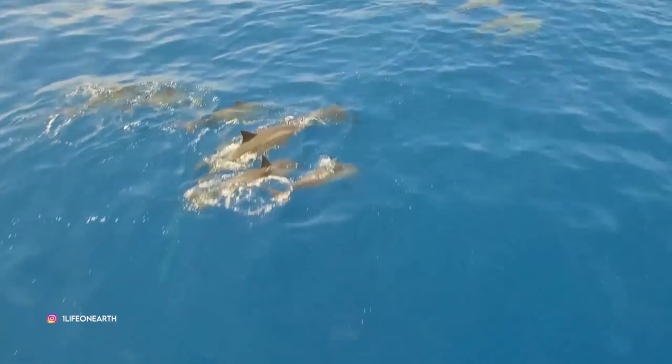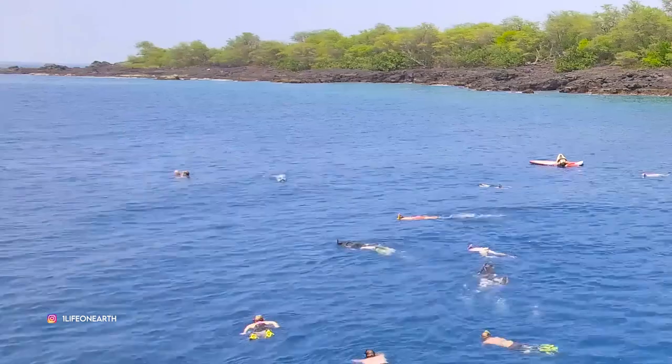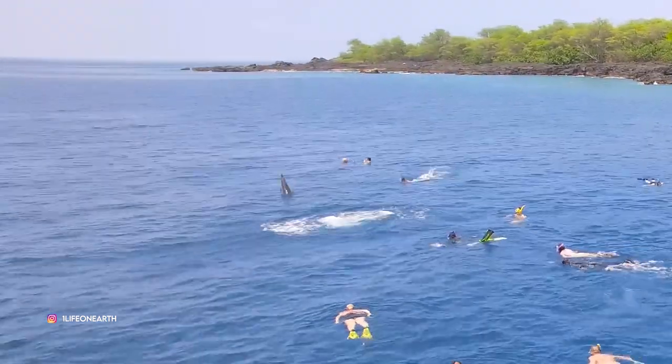I've never swam with wild dolphins before, so this was an awesome experience for me and my brother. As soon as we saw them out there, we basically put on our snorkels, ran and jumped into the water, and swam out — we didn't know if they were going to leave quickly. But those dolphins stayed around all day. You could reach out your hand; they were so close.